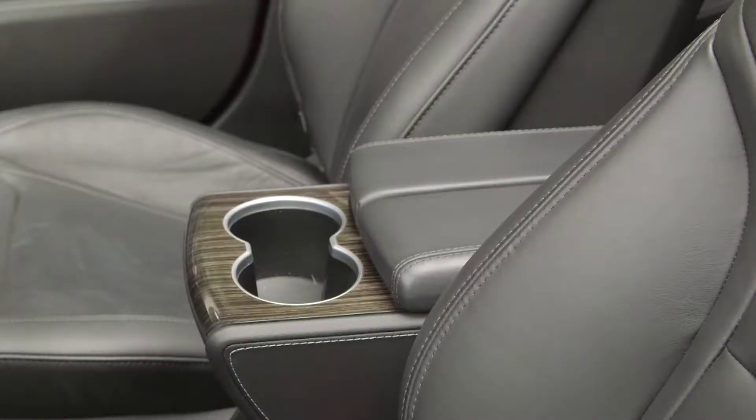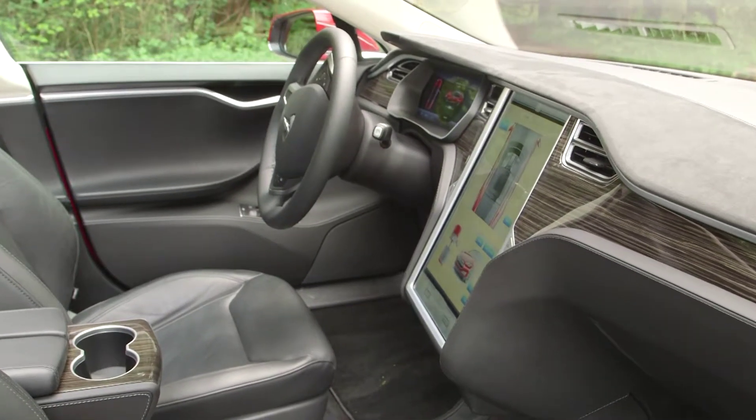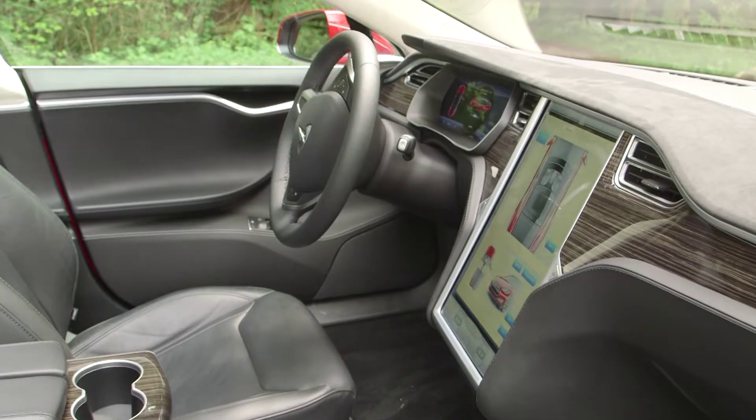The rest of the cabin is roomy — this is a really good family machine. There's no engine, no drive shaft, and the battery pack is under the floor, which gives them lots of space for packaging. So the seats are very comfortable. One thing though, the back doors are a little bit small.